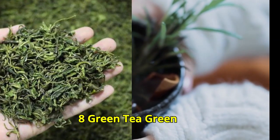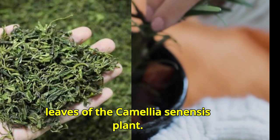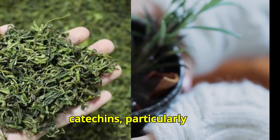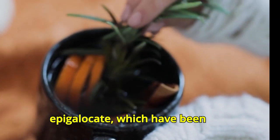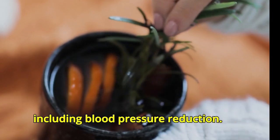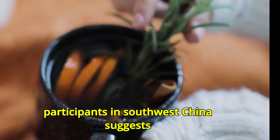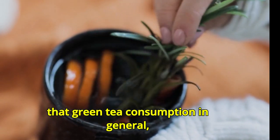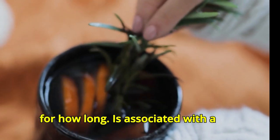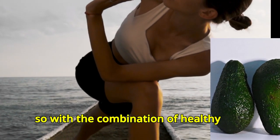Number eight: green tea. Green tea is a popular beverage made from the leaves of the Camellia sinensis plant. It contains bioactive compounds called catechins — particularly epigallocatechin gallate — which have been associated with various health benefits including blood pressure reduction. A study involving more than 76,000 participants in southwest China suggests that green tea consumption is associated with a reduction in systolic blood pressure.